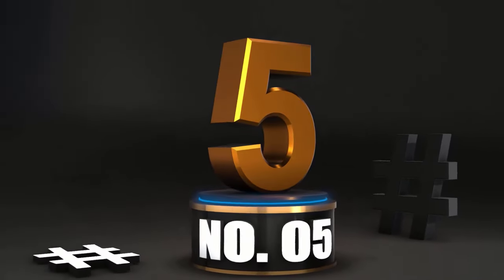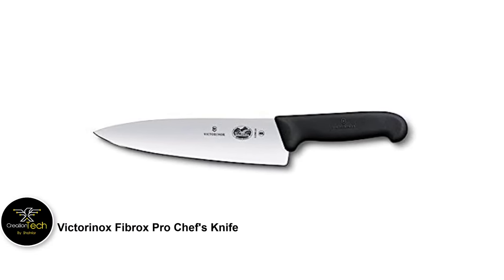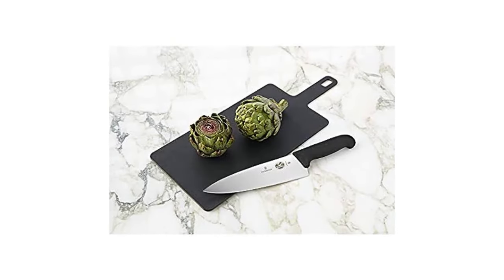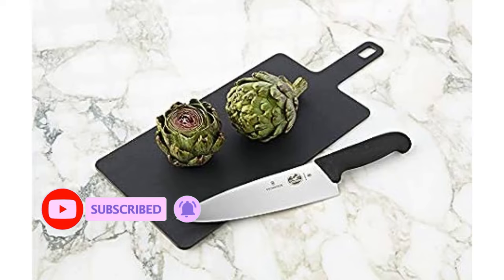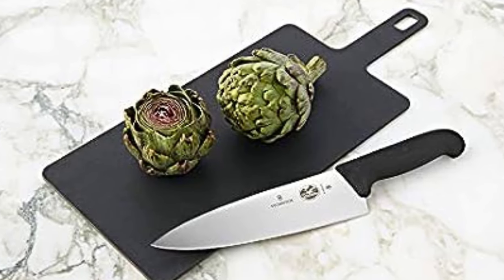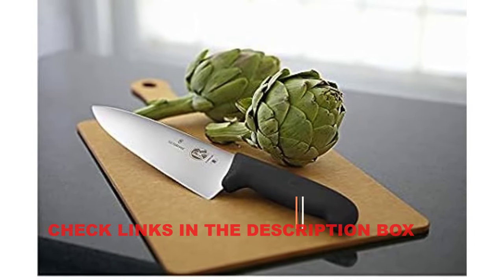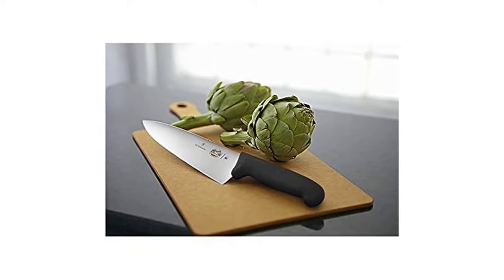Number 5: Victorinox Fibrox Pro Chef's Knife. The Victorinox Fibrox Pro 8-inch Chef's Knife is the perfect way to dip your toes into the world of higher-quality knives. While it isn't the most beautiful or refined option, it is incredibly utilitarian. Sporting a lightweight plastic handle, it doesn't have the best hand feel, but it performed fairly well across all our metrics. It wasn't the highest scorer in any category, but for its low price, it's hard to beat — a food prep workhorse you won't stress about mishandling. If you're looking for your first chef's knife, the Victorinox Fibrox Pro 8 is a great choice.